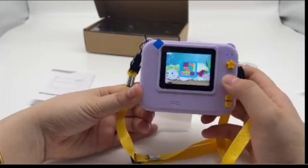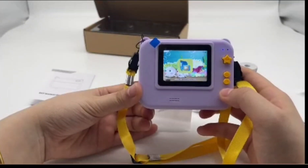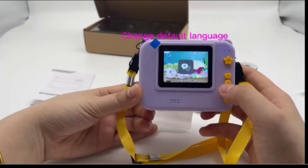And then you've got the video recording capability too. Think about the possibilities — kids could be documenting their lives, creating little films. Who knows?